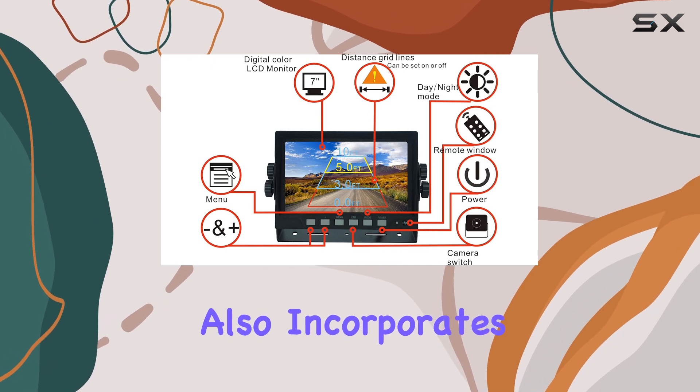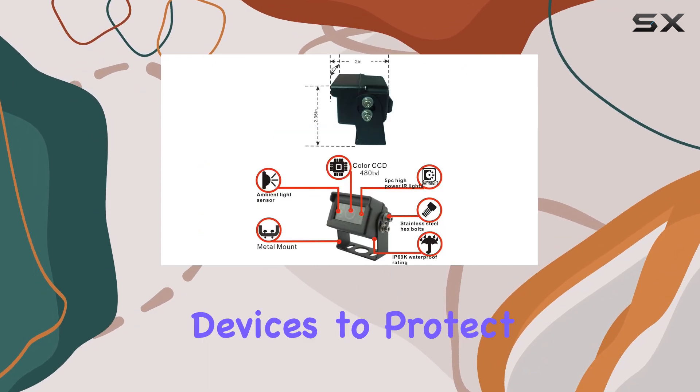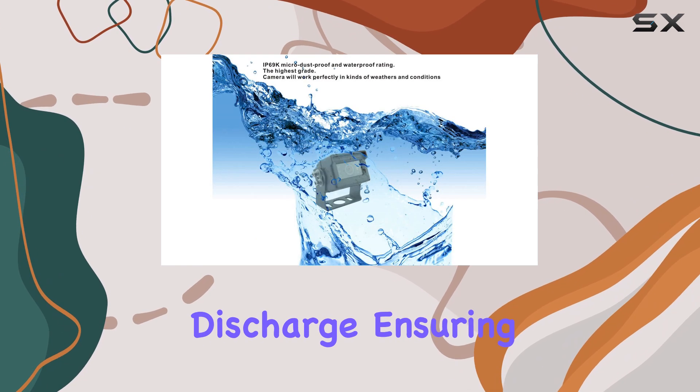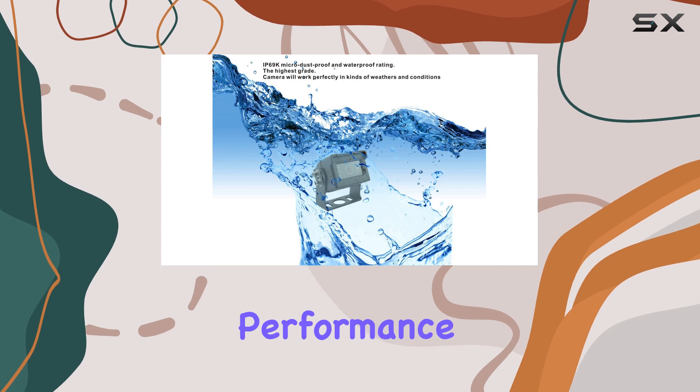The monitor also incorporates TVS and ESD devices to protect against transient high power and electrostatic discharge, ensuring a long-lasting and reliable performance.